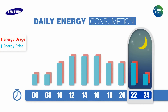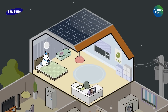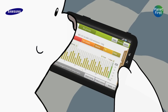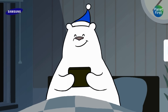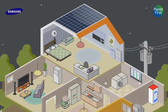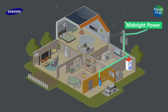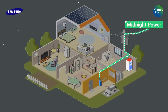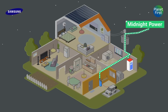It is late at night — time to go to bed. On the tablet PC, he is checking the power consumption and price for his daily use. Our bear is happy because he successfully saved energy and money. Now everyone is asleep. If you make the best use of the cheap midnight power service, you can store energy more stably and even recharge your car more efficiently.